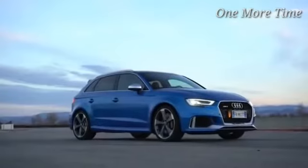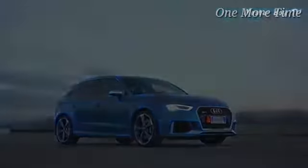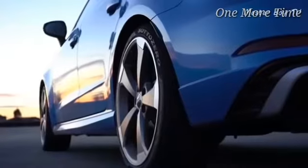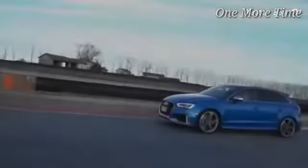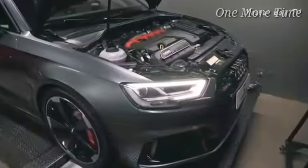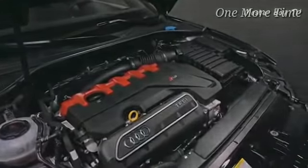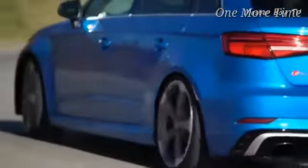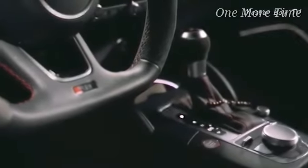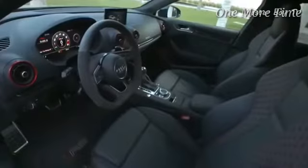Number 2: Audi RS3 Sportback. First introduced in 2011, this car has evolved a lot and is a lot faster in its current avatar. The RS3 is powered by a turbocharged 2.5-liter five-cylinder engine that generates 394 horsepower and 354 pound-feet of torque. It also comes equipped with Quattro all-wheel drive and a special suspension setup which results in linear power delivery and phenomenal handling.